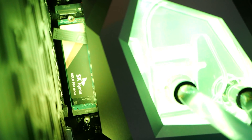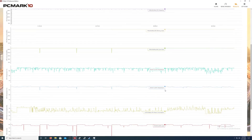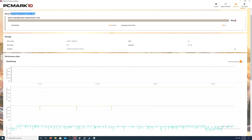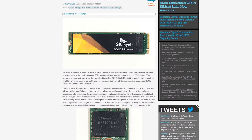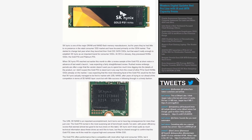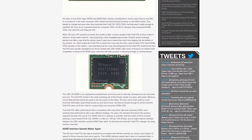Power usage seems quite a bit lower, confirmed between heat production and laptop battery life. I would actually recommend the SK Hynix Gold P31 for laptop use — the performance isn't the best, the endurance isn't the best, but it's fast enough and has enough endurance. I don't think it's going to be an unreliable product, and the power savings are really impressive. Check out the Anandtech article too — they came to pretty much the same conclusion.